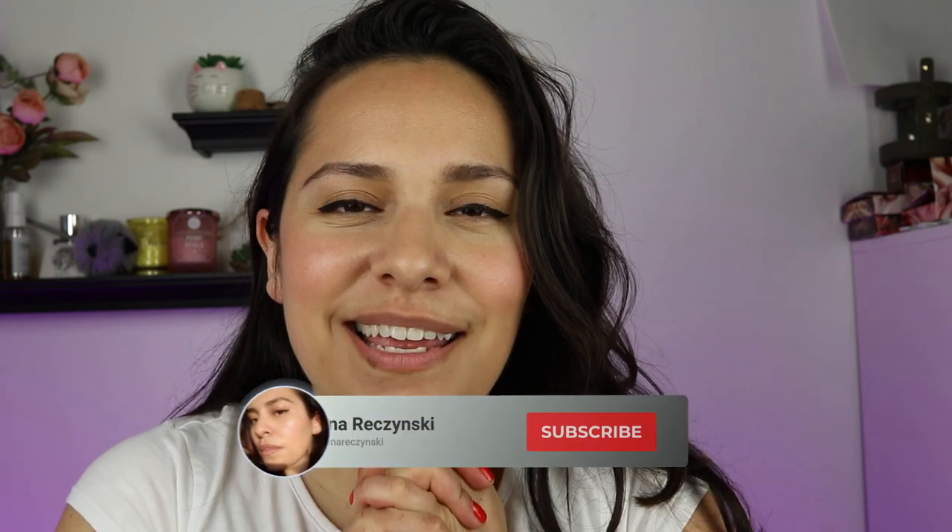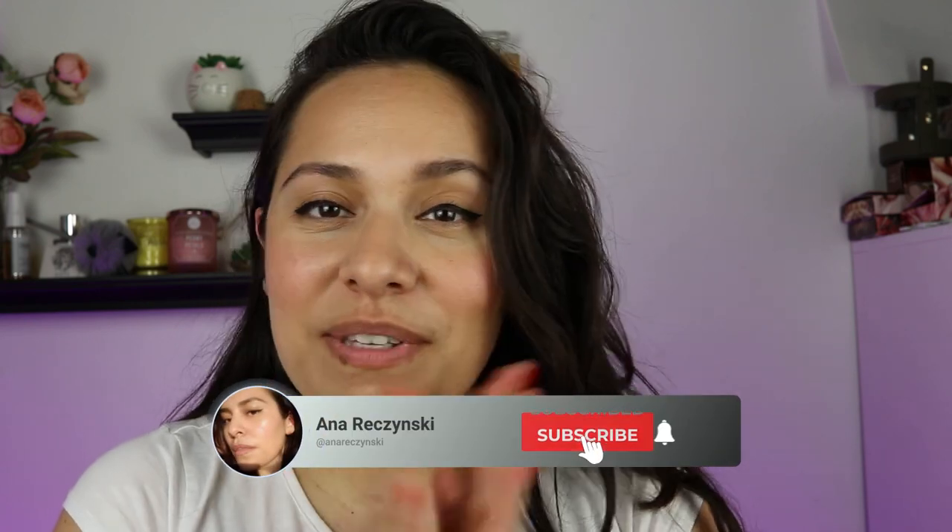Hi guys, welcome back to my channel. My name is Anna. If you're new here, I do makeup reviews, makeup tutorials, skin care — anything beauty related, I got you covered.